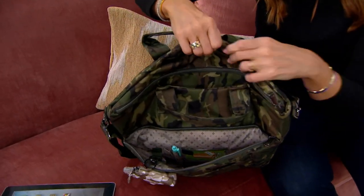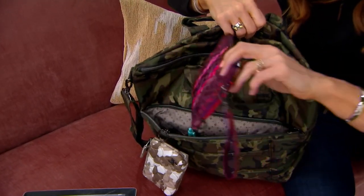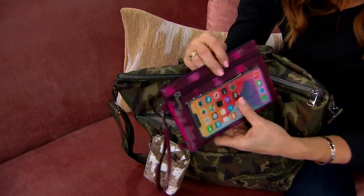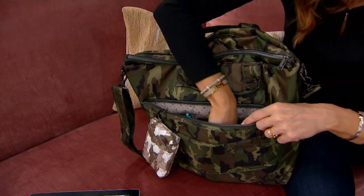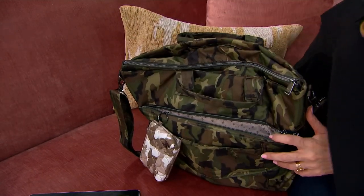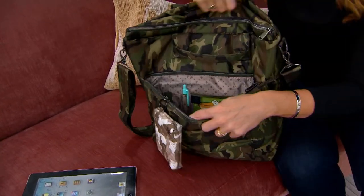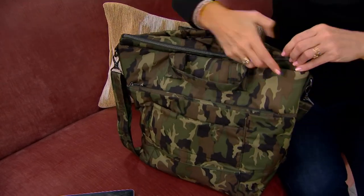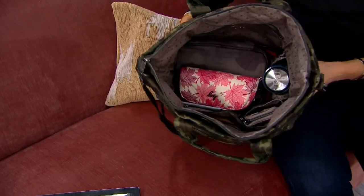You can put your hotel key or ID in there — anything you want quick access to. That back pocket is RFID protected, so you've got that protection built in. If you want to put your passport in there in a little pouch, you don't have to worry. And getting into the main cabin, you've got tons of room.